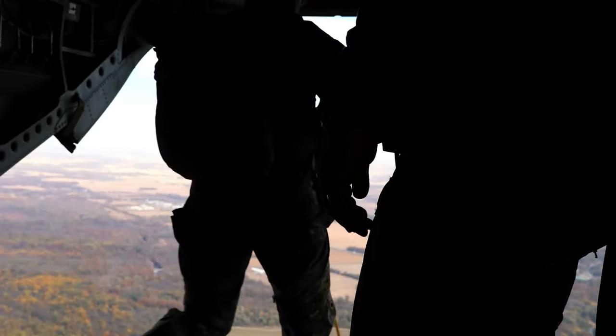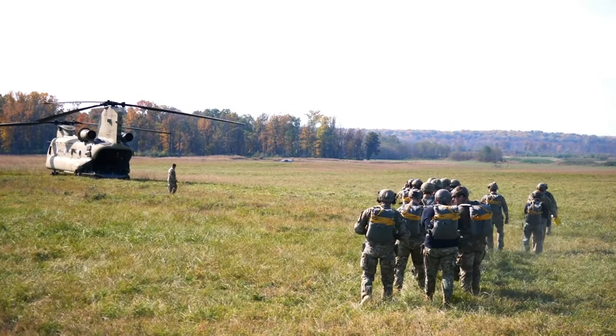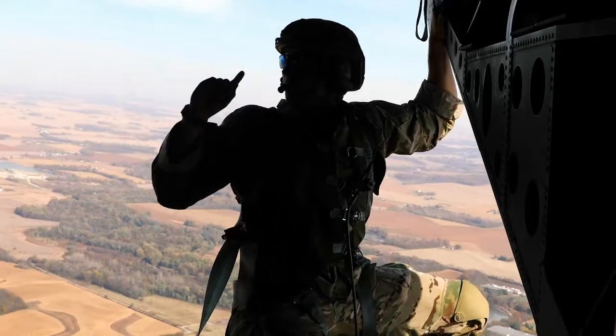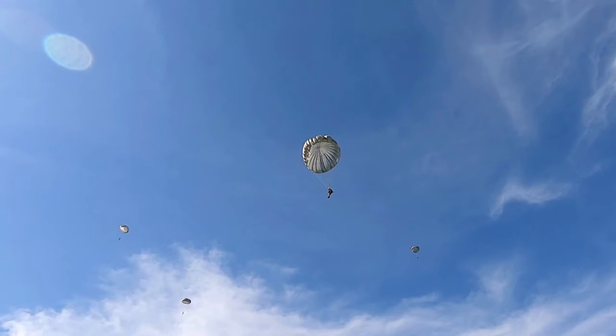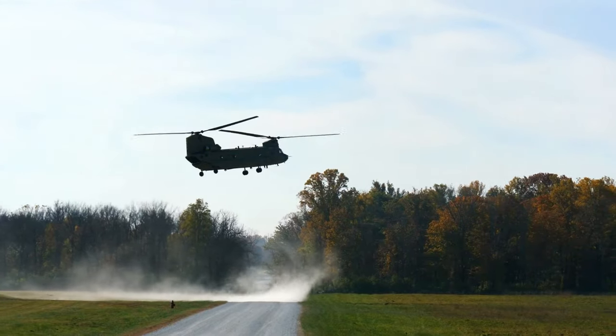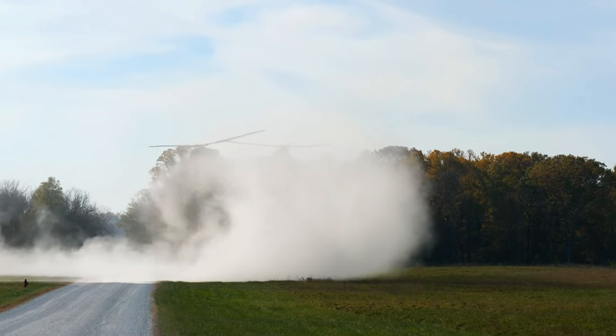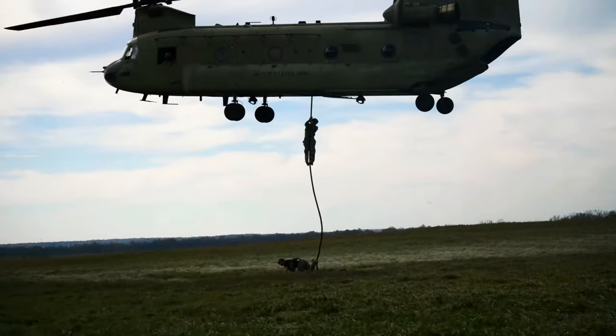We jumped from 1,250 feet. The purpose of airborne operations is basically to get a light infantry unit to a place faster than ground mobility or ground mobile vehicles. Helicopters typically can put a fast rope right where you want it. It gets your soldiers out quicker, and they're able to assault an objective while on the objective — they don't have to worry about going too far and expending energy. They just get there and go.